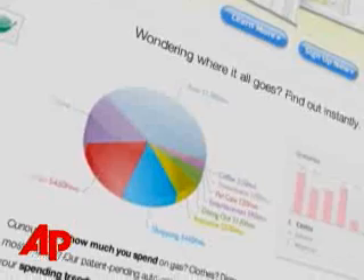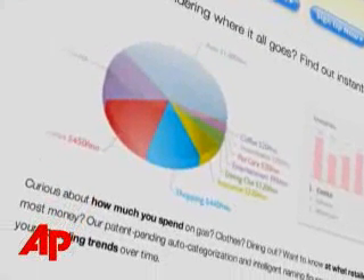Mint.com isn't perfect. You can't add custom categories and it doesn't always categorize your expenses accurately. So garden plants may end up listed under groceries.